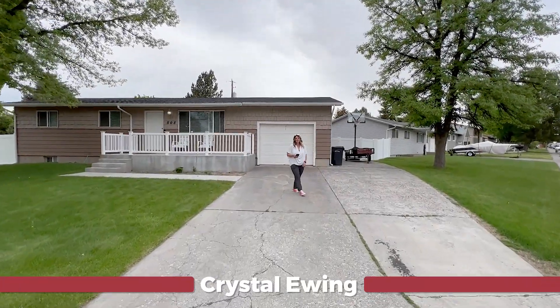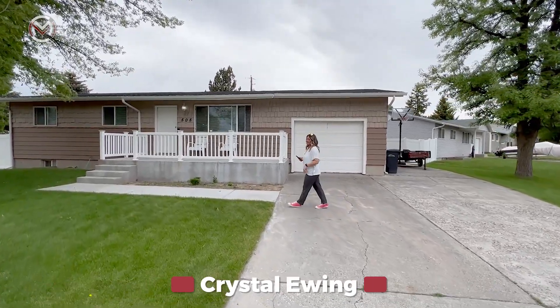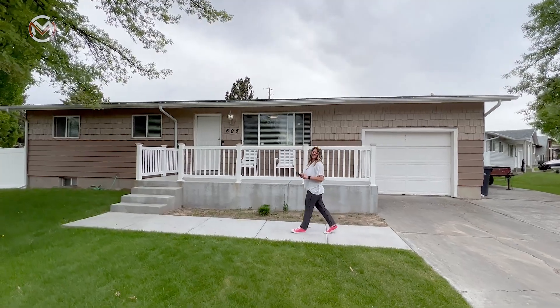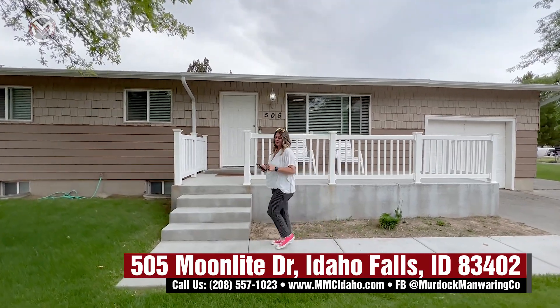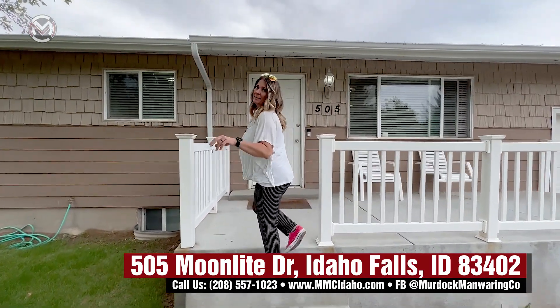Hi guys, Crystal Ewing here with Murdoch Manwearing Company, your neighbors in the know, where we are impacting lives every day through real estate. I've got this fantastic house to show you here today in Idaho Falls. It is 505 Moonlight Drive. And if you think that's fun to say, wait till you see how fun it would be to live in this amazing house.